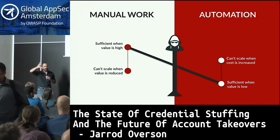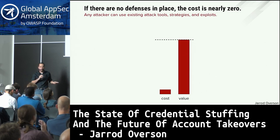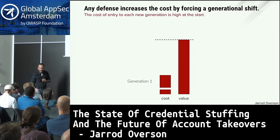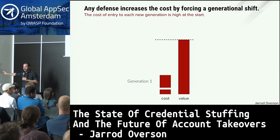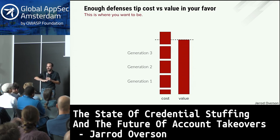If the value is there, the cost of these attacks can be adjusted to make them continue. If there are no defenses in place, cost is virtually zero — you can use existing strategies, tools, and tactics. As you add defenses, you force a generational shift for these attacks. No matter what you put in place, it's going to stop virtually every single one of your attackers, if only for a little bit. This is what you want to do over and over again until you tip the cost versus value justification in your favor.